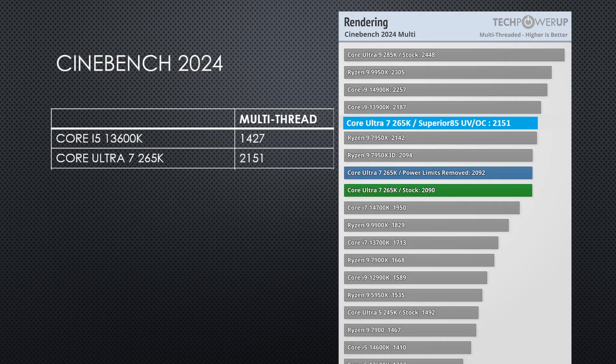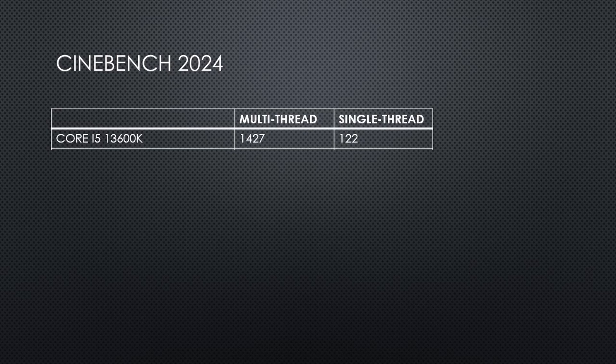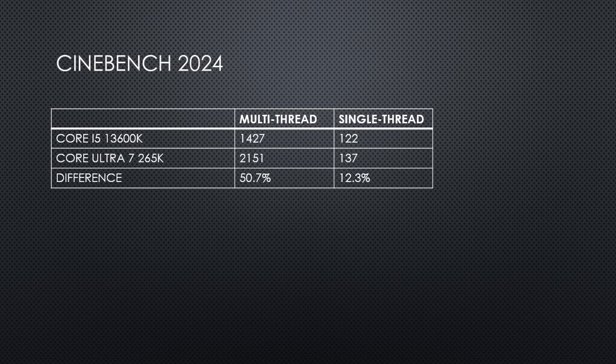Despite being a budget air cooler, I was still able to exceed the TechPowerUp result. This is because my machine is undervolted and overclocked. I kind of wish I still had an all-in-one liquid cooler to see how far I could push this CPU — I bet with a liquid cooler I could get it to at least 2,200 points. As for the single core test, my overclocked 13600K scored 122 points versus 137 points for my Core Ultra 7 265K, a solid 12% increase.